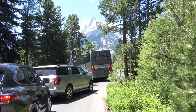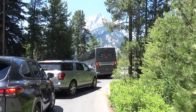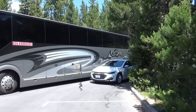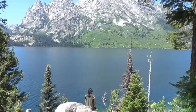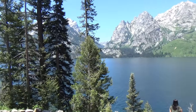We're trying to get into this Jenny Lake viewing area, which is supposed to be one of the best areas, and we got a big bus in the way. Somebody decided to park their car in a no-parking area and the bus can't get through. Here we are at Jenny Lake Overlook. This is awesome. Amazing.